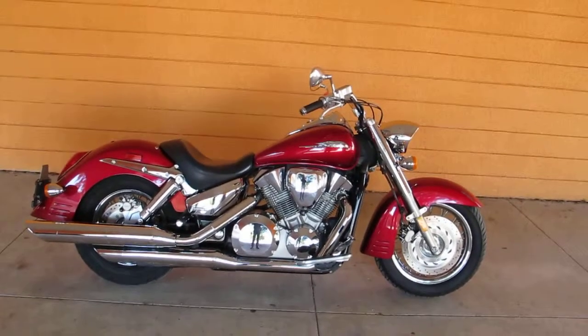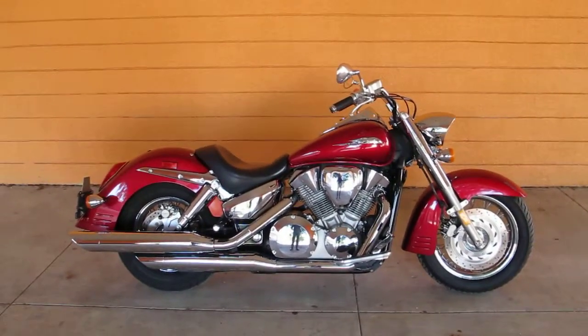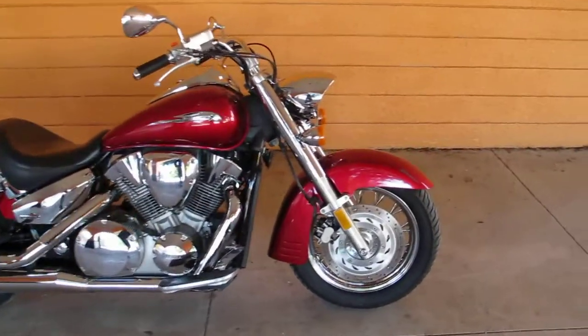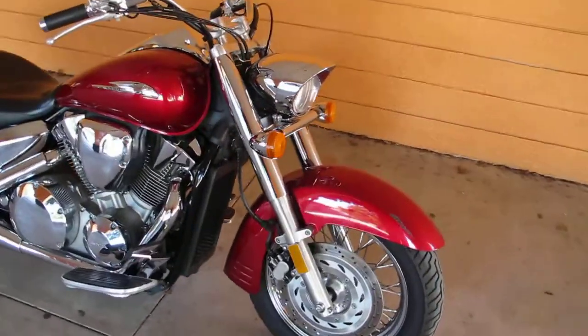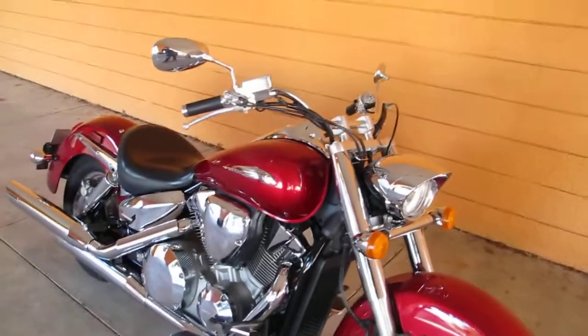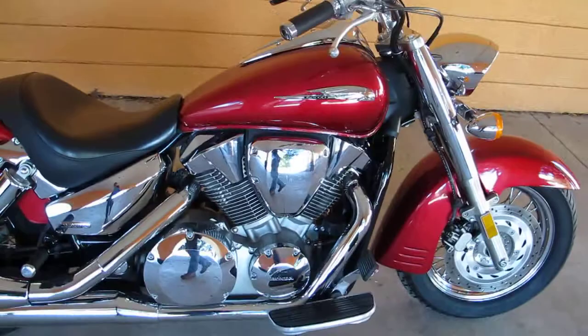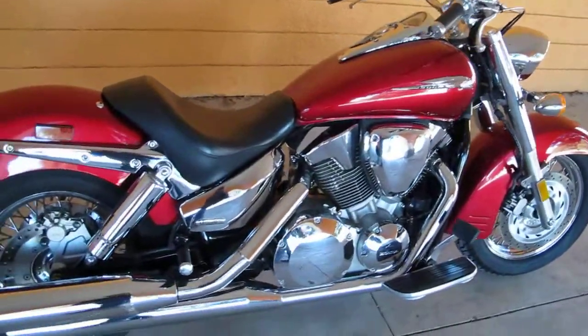Hello folks, Bronco Bob here with American Motorcycle Trading Company in Arlington, Texas. We've been in business for 18 years and we routinely ship bikes all over the USA and all over the world. I'm here today to show you a 2004 Honda VTX 1300.